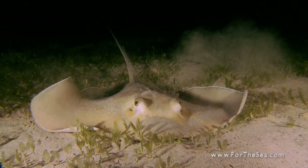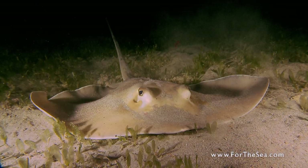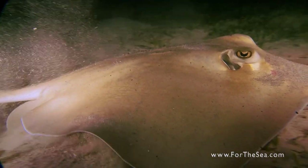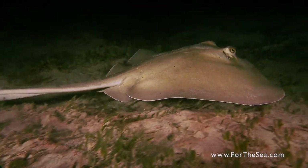Its eyes are situated on the top of its body, while its mouth, nostrils, and gill slits are underneath. Because of this, the stingray cannot see what it is hunting, so it uses smell and electro-receptors to locate its prey.